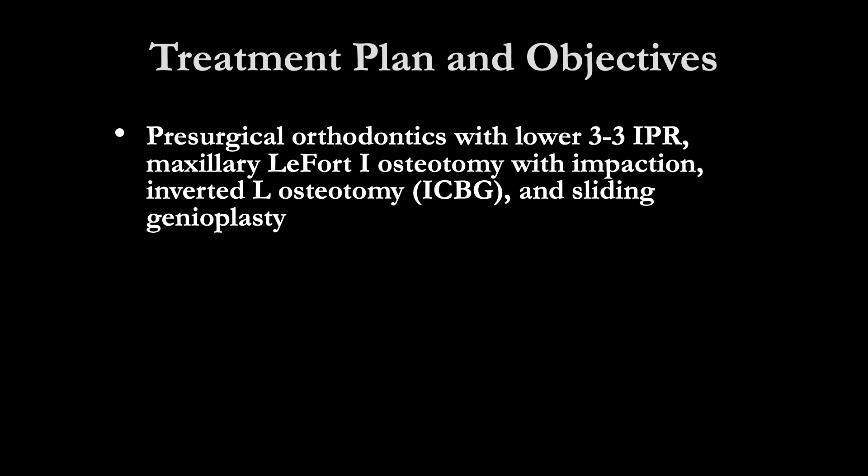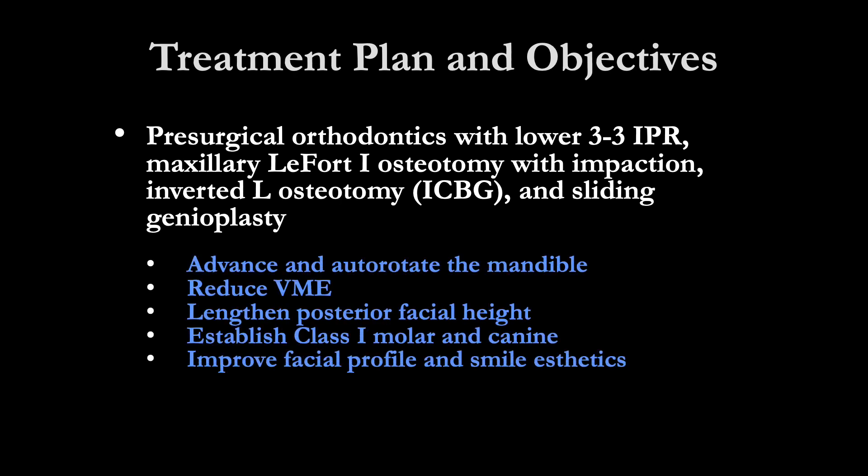The treatment plan for this case included pre-surgical orthodontics with lower interproximal reduction, maxillary LeFort I osteotomy with impaction, bilateral inverted L osteotomies with iliac crest bone grafts, and a sliding genioplasty. This would allow for advancement and autorotation of the mandible, reduce the vertical maxillary excess, lengthen the posterior face height, establish Class I molar and canine relationship, and improve facial profile and smiling aesthetics. If you would like to know why the BSSO was not indicated in this case, please read our case report.